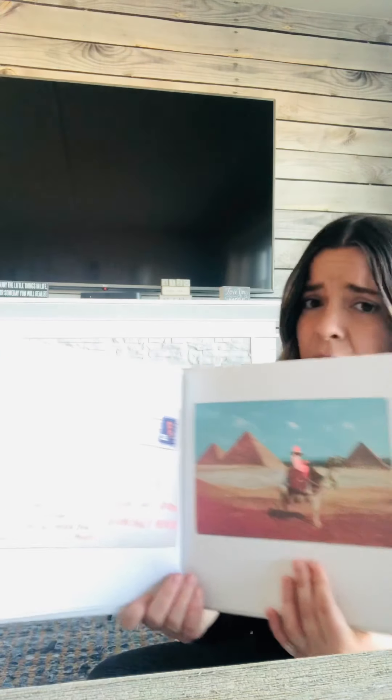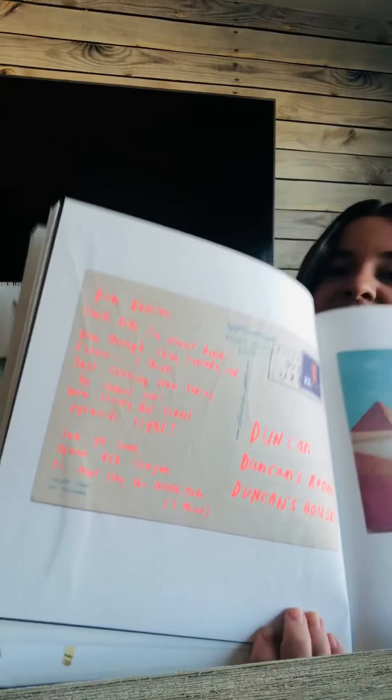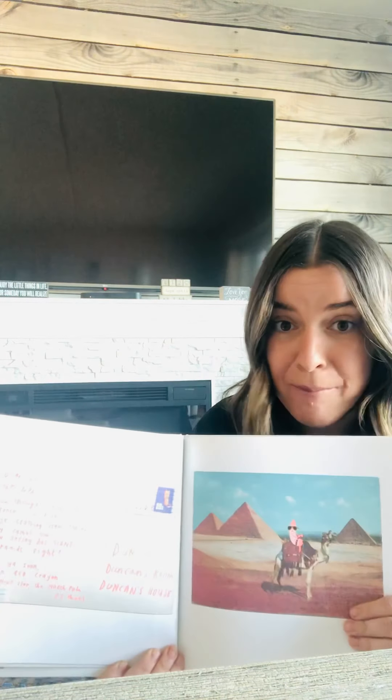Neon Red is on her way home, but I think she got lost. Remember, she was walking from the pool. Dear Duncan, looks like I'm almost home. Been through China, Canada, and France, I think. Just crossing New Jersey by camel now. New Jersey is giant pyramids, right? See you soon, Neon Red Crayon. P.S. Next stop, the North Pole, I think. I don't think New Jersey — the state right next door to us in New York — has camels and pyramids. I think Neon Red needs some help with directions.